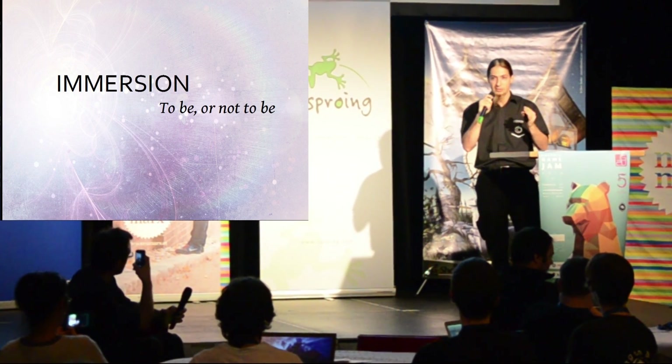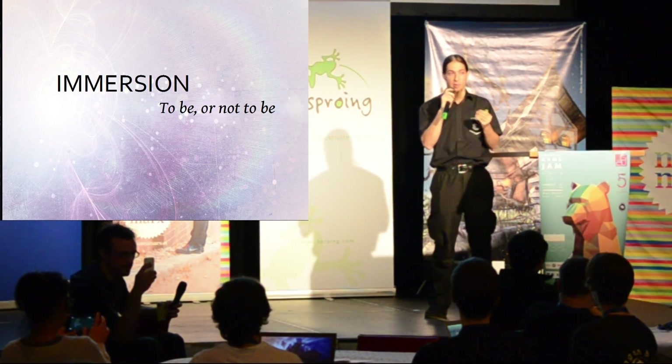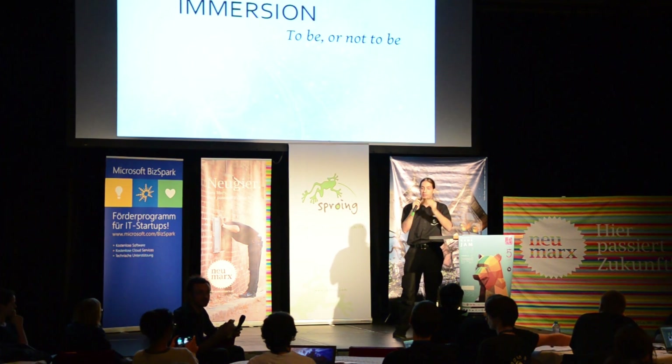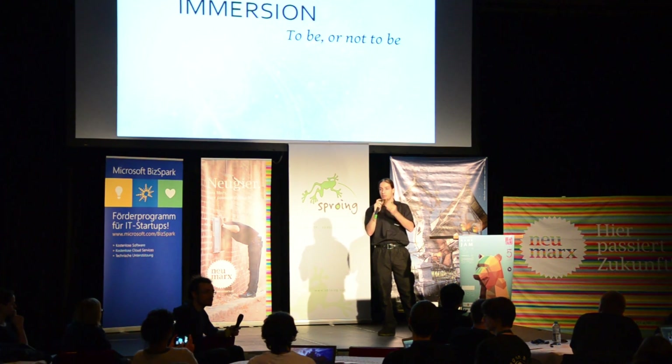You get immersed with your whole body into another world. What does it mean — immersion? What is that state? How can we achieve a state where we think that the computer-generated environment is real?